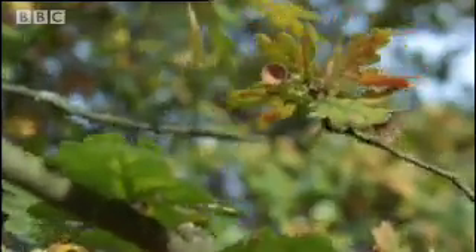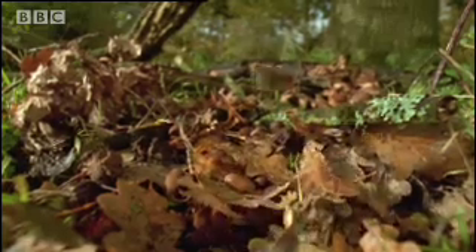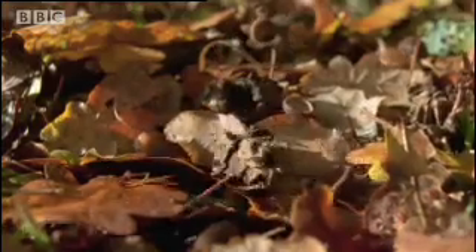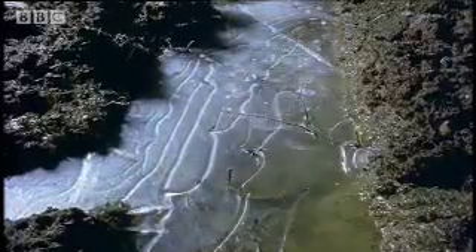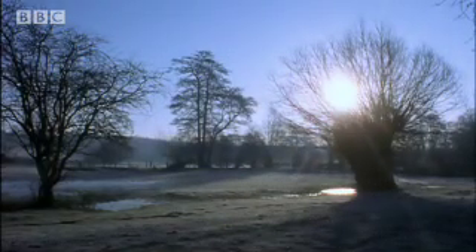Autumn comes, and the oak tree starts to shed its leaves. It's shutting down for the winter, and with its leaves go both acorns and galls. Plant and insect life is suspended, but unseen changes are nevertheless taking place.